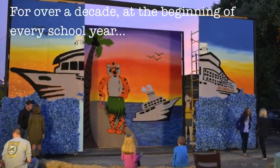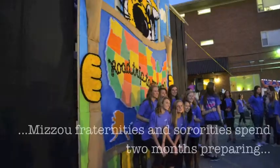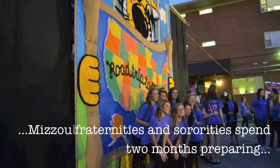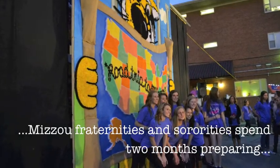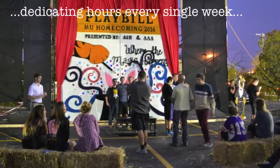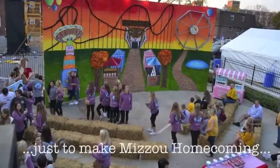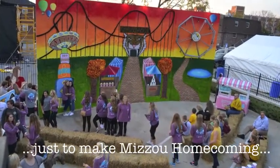Months before homecoming begins, you get your Greek pairing, and that's when building and sketching out all of the house decorations begins. Then you get certain hours to pomp, which is like folding paper and sticking it on the boards to create a cool design that matches your theme. And even though the hours are long and stressful, you get to really meet the pairing and get along great — it's just a really fun time and experience.